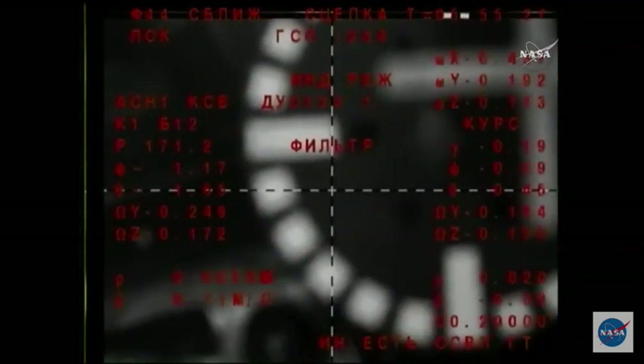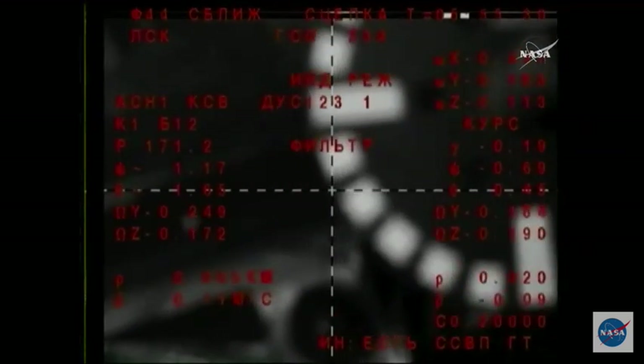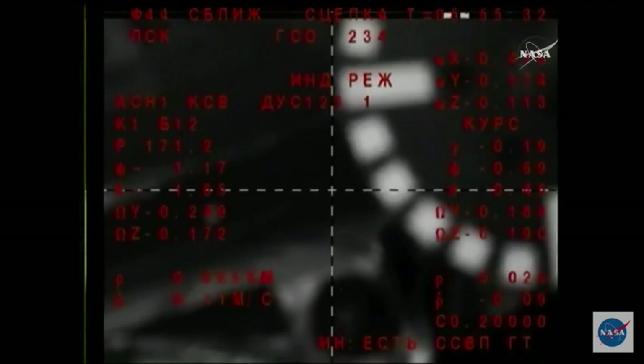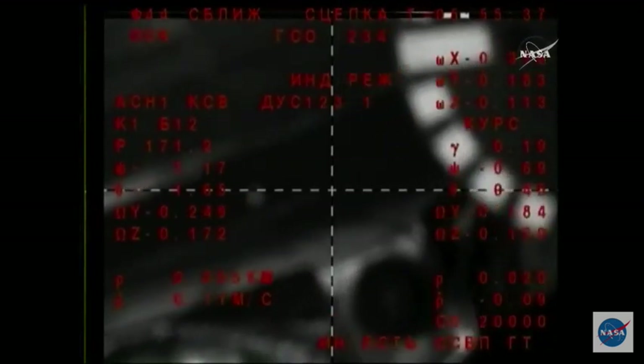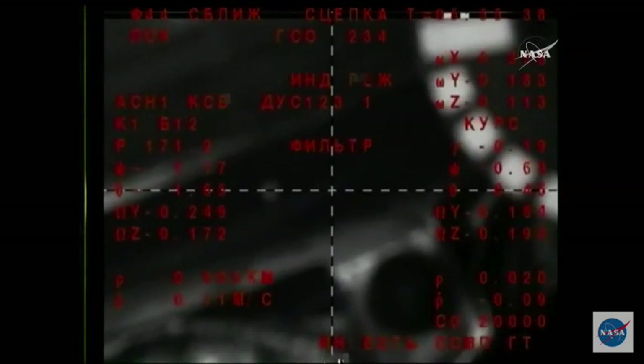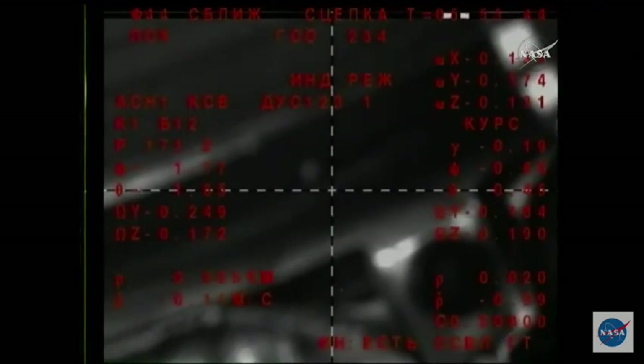Contact and capture confirmed. Docking confirmed at 9:55 PM Central Time, 10:55 PM Eastern Time, while the International Space Station flew about 255 statute miles over the Southern Pacific Ocean just to the west of Chile.